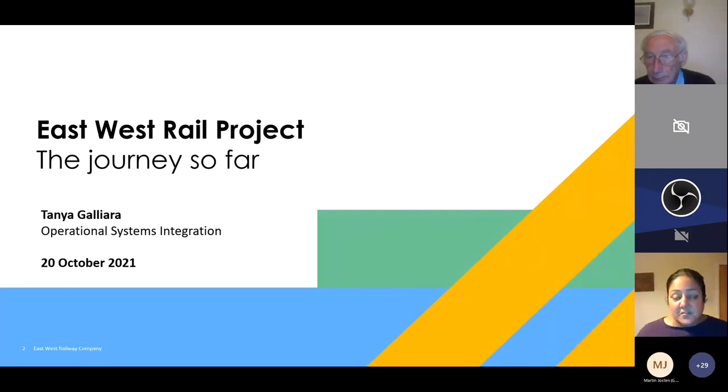Thank you very much for the introduction and thank you for the opportunity to talk tonight. Good evening, everyone. My name is Tanya Galliara. As Brian has very kindly introduced me, I work within the operations team at East Welsh Railway Company. I specialize in operational systems integration.